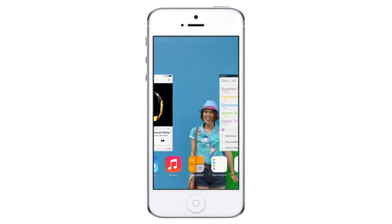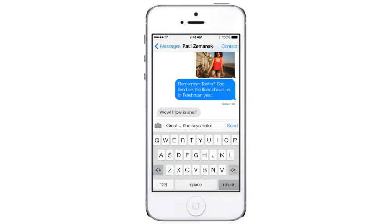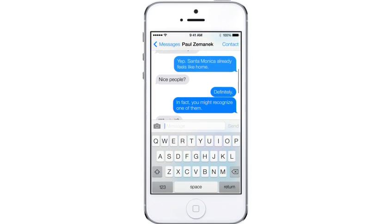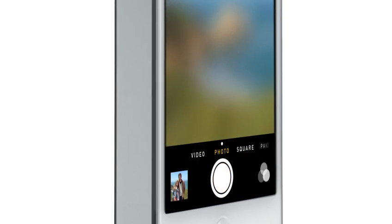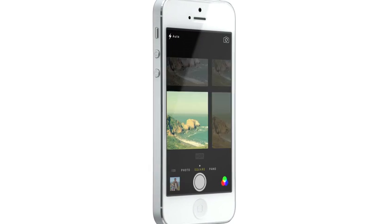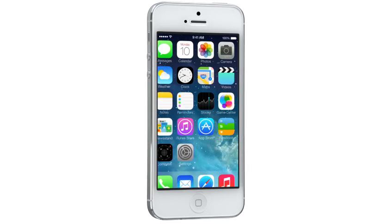While iOS 7 is completely new, it was important to us to make it instantly familiar. We wanted to take an experience that people know very well and actually add to it, to make it more useful, to make it more enjoyable.